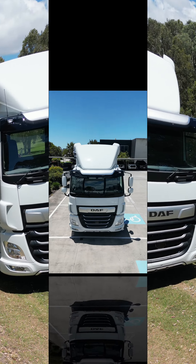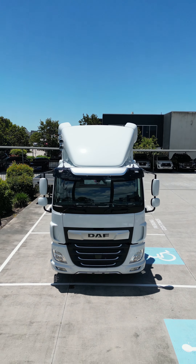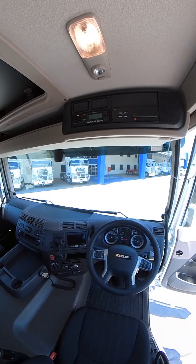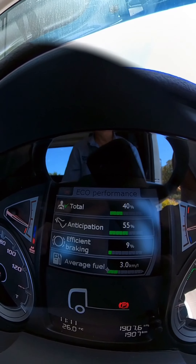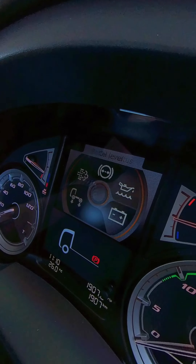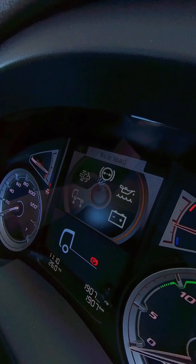With its large front windscreen and side window areas, it makes for excellent direct view of traffic. With a modern, spacious, ergonomic cab with state-of-the-art safety and monitoring systems to achieve efficiency, reliability, truck longevity and driver comfort.